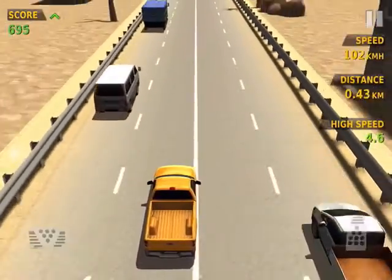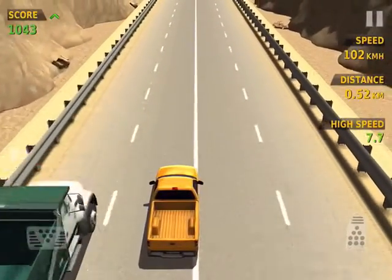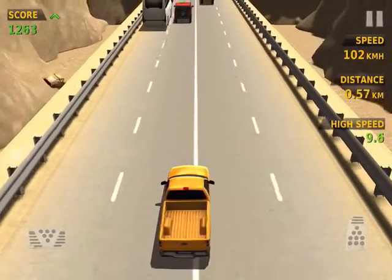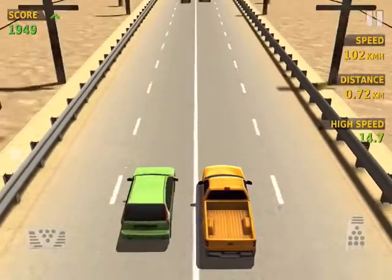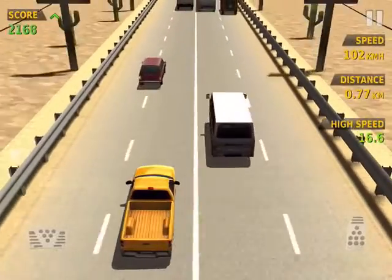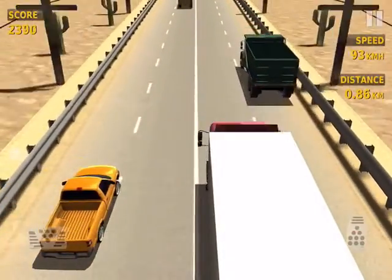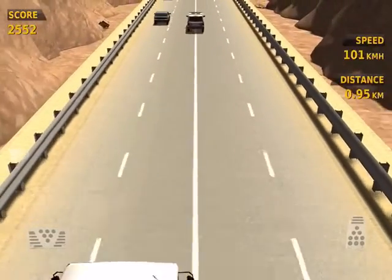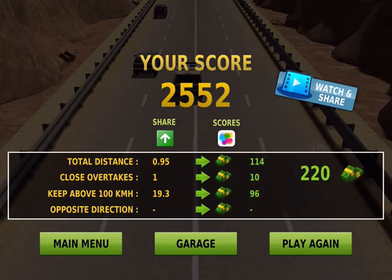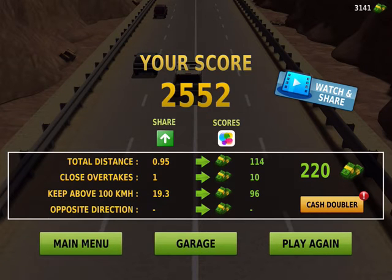The new Navara has a Euro 6 diesel under the bonnet, which means using AdBlue. This test example is powered by a 190-horsepower 2.3-litre diesel with 450 Newton metres of torque. There is also a less powerful 160-horsepower version. Nissan claims the 190-horsepower variant will use about 6.4 litres per 100 kilometres combined — 7.5 in the city. I'm getting about 7.5 combined and 8.5 in the city without load. The double cab also gets a new multi-link rear suspension, which makes the car better to drive on the road.